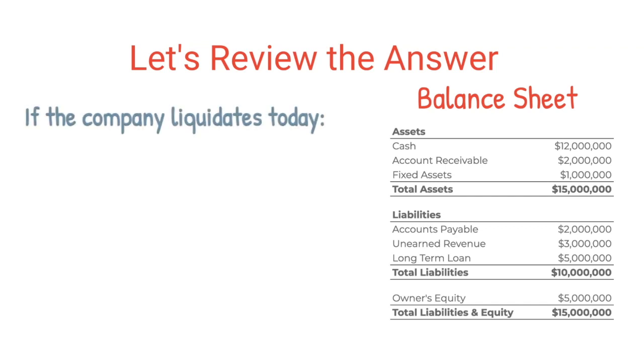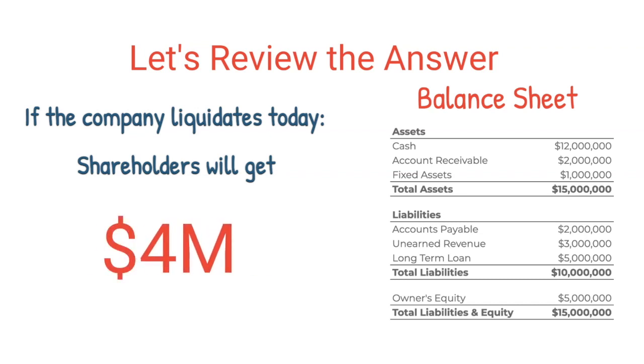Okay, let's review the answer together. If the company liquidates its business today, shareholders would keep $4 million out of the $12 million cash balance. Let me explain.